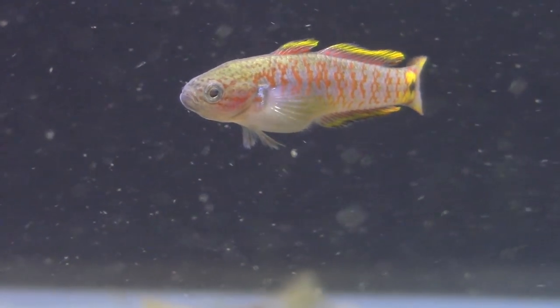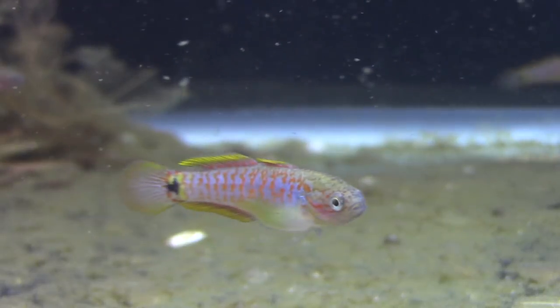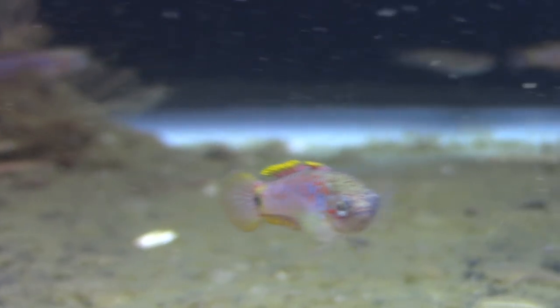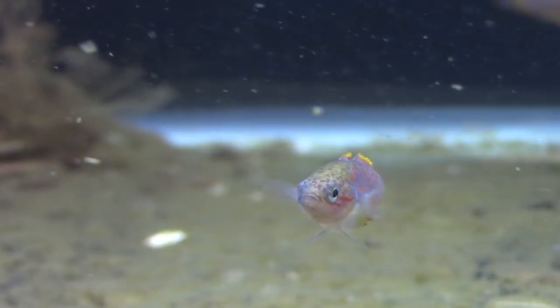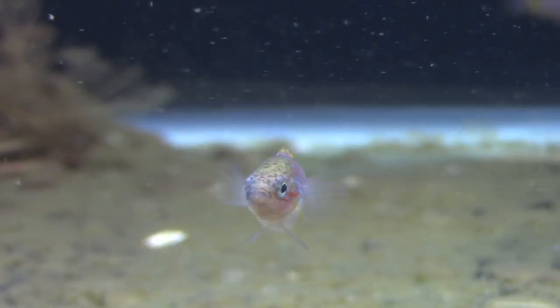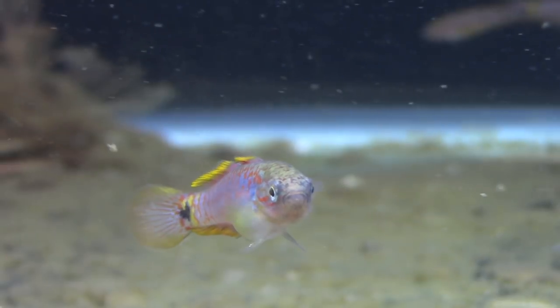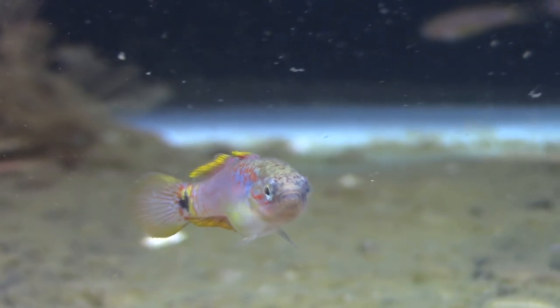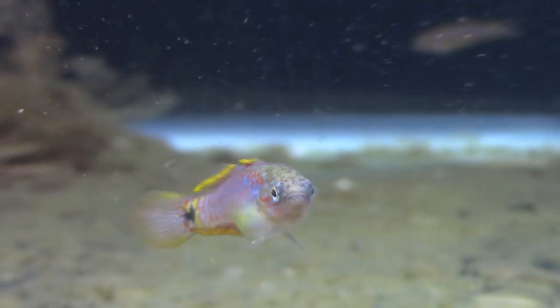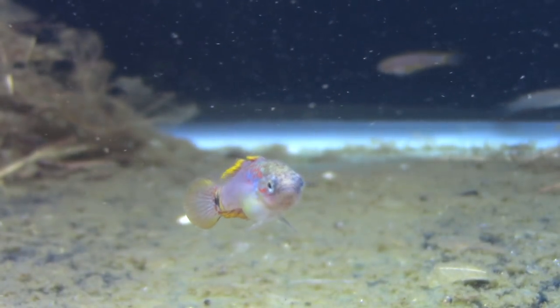If you kept them with another fish that was really food aggressive there might be some problems, because these guys are not super quick moving, so they might not get to the food in time. But keep them with fairly laid-back tankmates and they'll be just fine. Things like gouramis, different kinds of bettas — things of that nature would do just fine. Kind of an ideal aquarium fish temperament-wise and color-wise absolutely stunning.